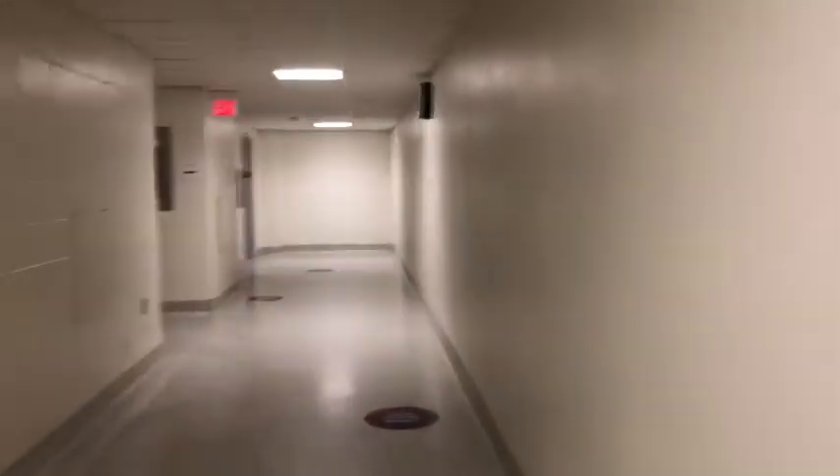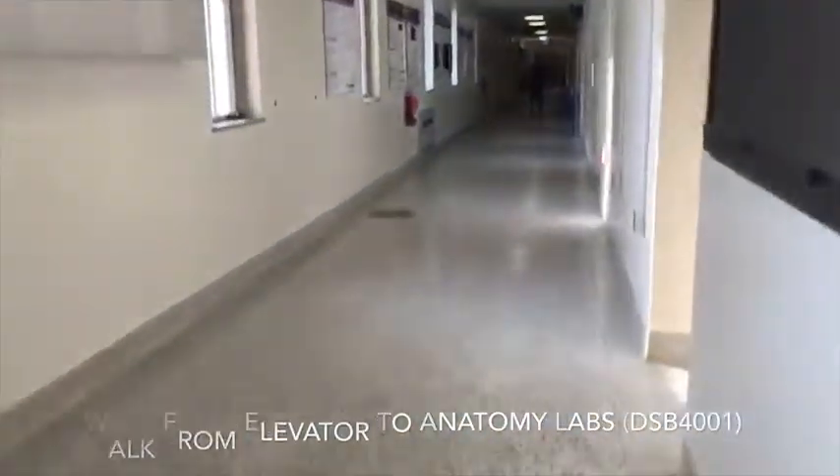Walking in the hallway where the lockers and washrooms are, we can either turn right towards the sim clinic, or we can turn left towards the stairs and elevators to exit the building, or we can take them up to the fourth floor where the anatomy labs are. Once you exit the elevator on the fourth floor, you walk down the hall towards the anatomy labs, where you will have labs for both gross anatomy and head and neck.